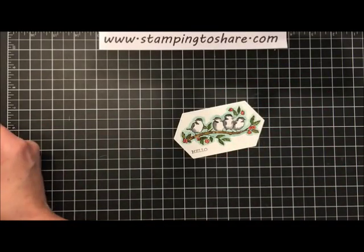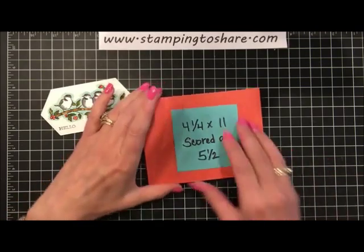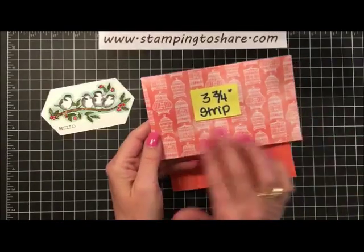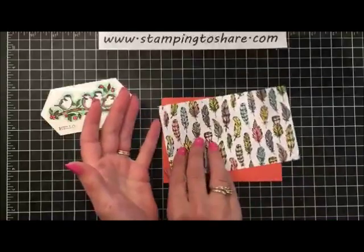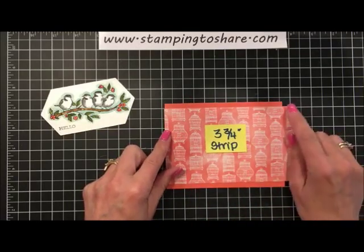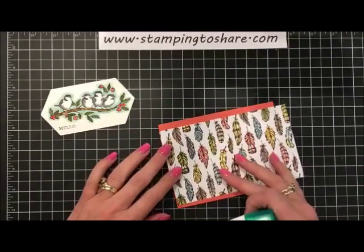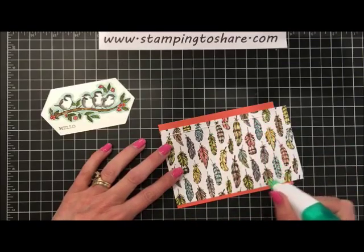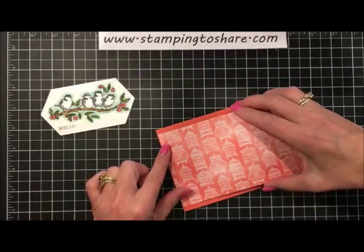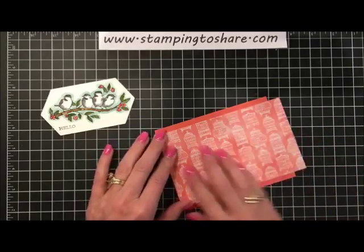Here's one that I completed just before the video started — oh goodness, the colors just pop and it's so much fun! Now let's grab all the card pieces and put this card together. The card base is Calypso Coral, four and a quarter by eleven inches, scored at five and a half. Then we have a three-and-three-fourths-inch strip of the bird cages from the Bird Ballad designer series paper. I like this tone-on-tone look we're achieving. I cut it a little longer because we're going from edge to edge.